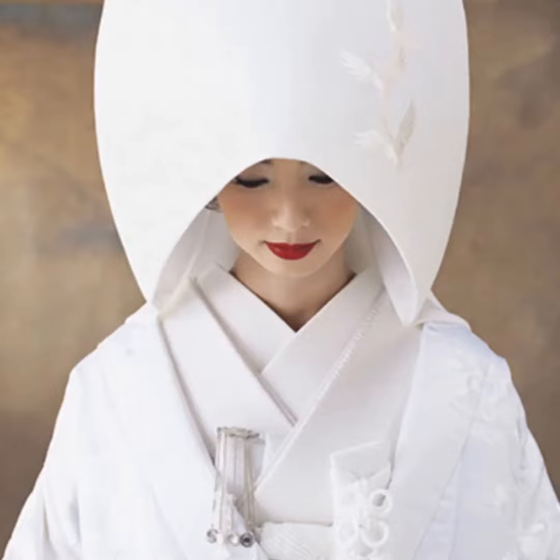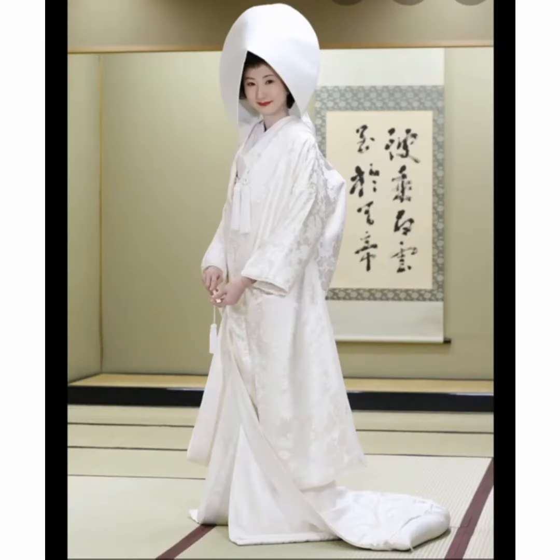Finally, for this video, there is the shiromuku kimono. This is mostly white and often made of rich fabrics. These are used for wedding ceremonies, and sometimes they have headdresses as shown in the pictures.